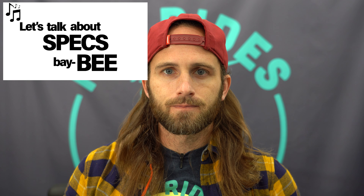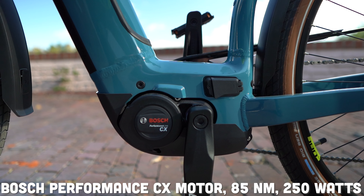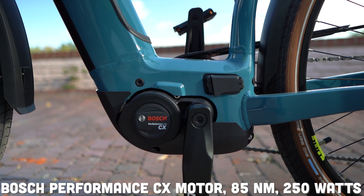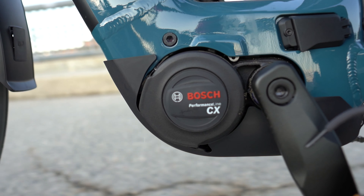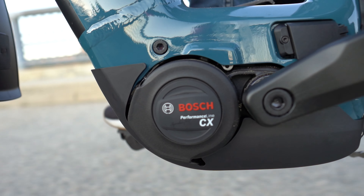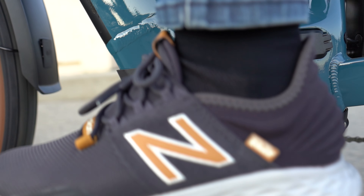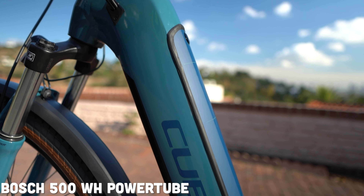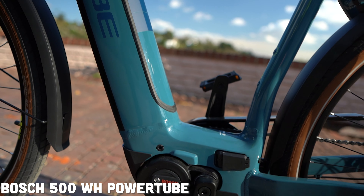Let's talk about specs. Starting off, you have got that Bosch Performance CX motor with 85 newton meters of torque and 250 watts. This is a class one motor that is going to offer you speeds of 20 miles per hour. You can go above that if you are going downhill or you just have strong legs and can push past that 20 mile per hour limit. That's going to partner on this bike with a 500 watt hour integrated Bosch Power Tube battery, a classic in the e-bike sphere at this point.